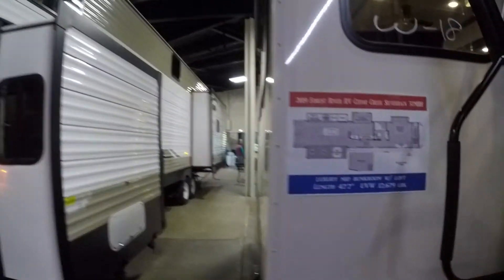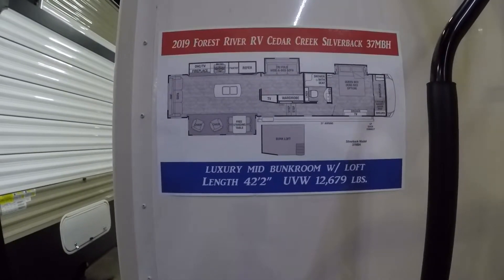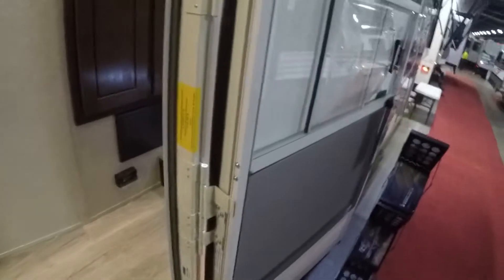So what do we have here — 42 foot bunk room with a loft. That layout looks pretty nice. Go check it out, see what it has. I like these stairs, these are real sturdy. The other ones we just came off of were a little rickety.